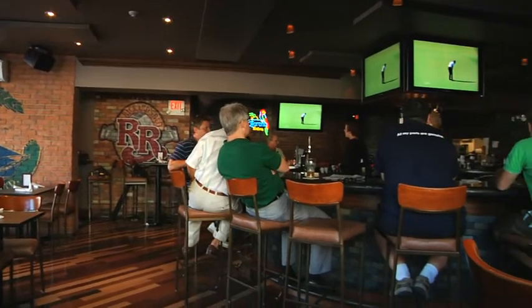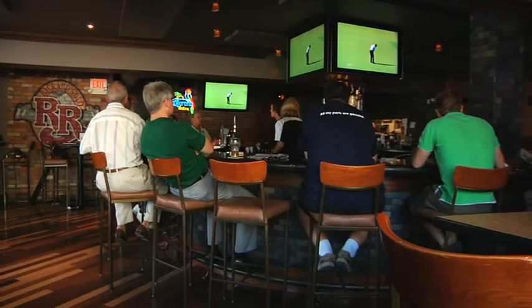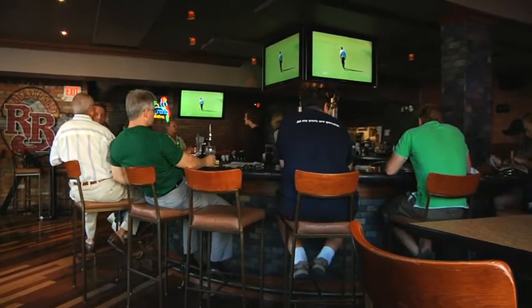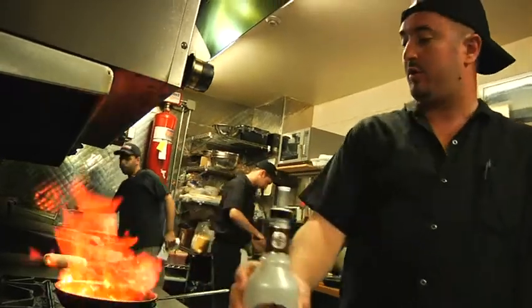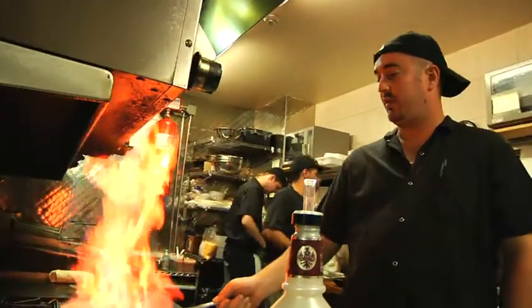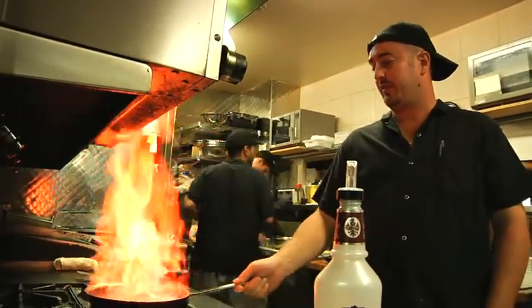Screenscape allows us to make sure that every customer knows what's going on in the restaurant. In the beginning, it was used just for in-house daily specials, drink specials, if we had any events going on, and then it evolved into going out to the community — to my regulars, my customers, my neighbors, and in some cases selling spots on Screenscape to advertise their business.